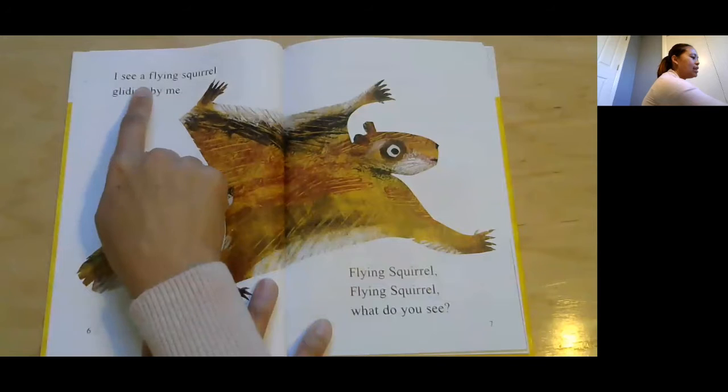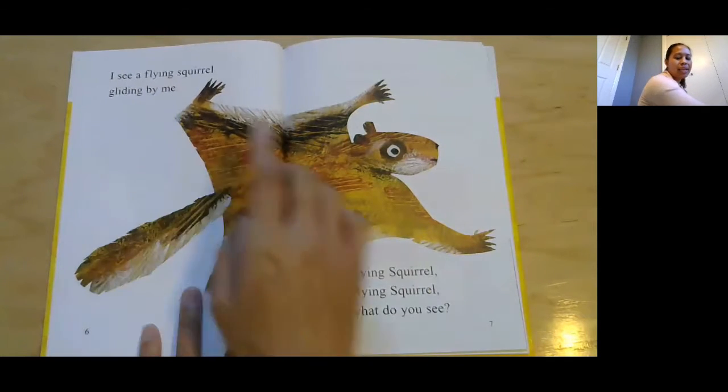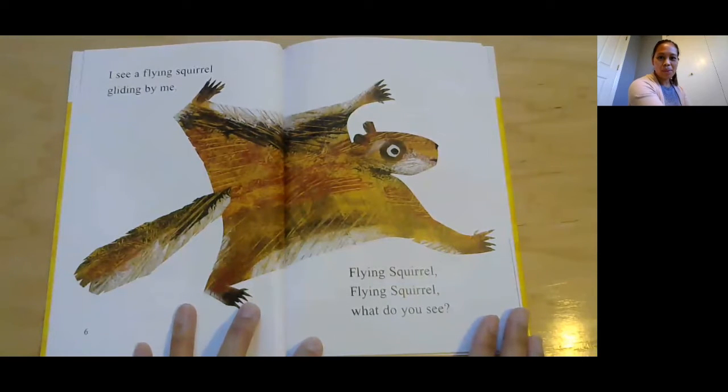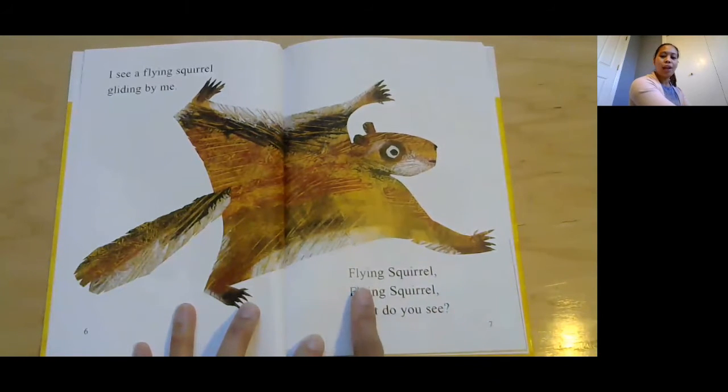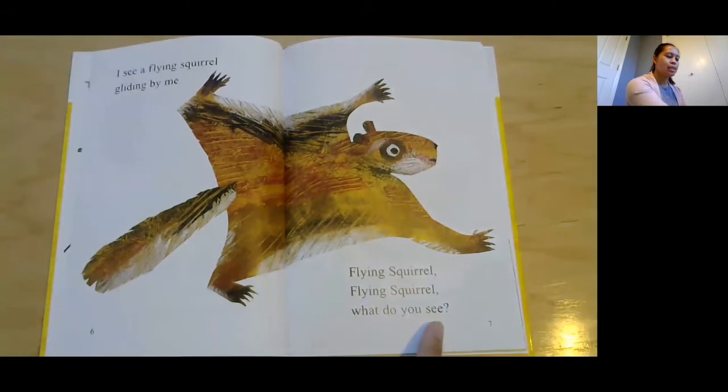I see a flying squirrel gliding by me. How about squirrel — is it a mammal? Yeah, see how it also has fur, just like a mammal does. Flying squirrel, flying squirrel, what do you see?